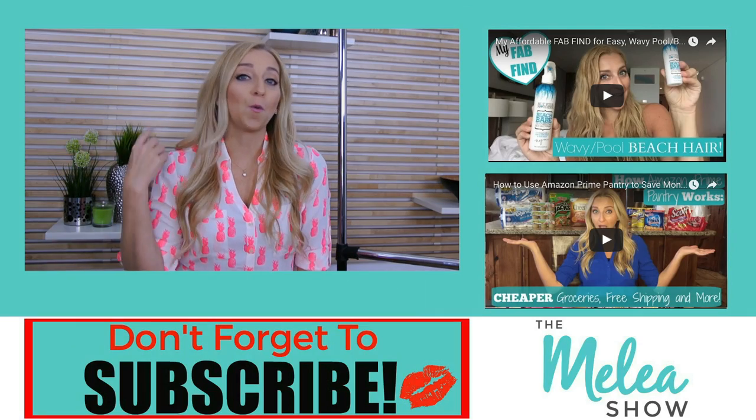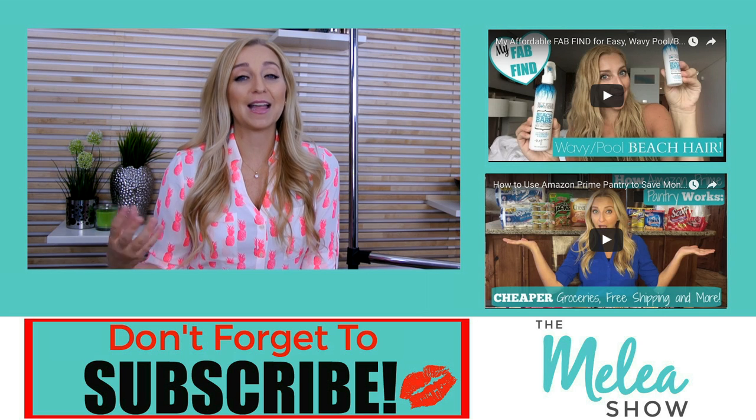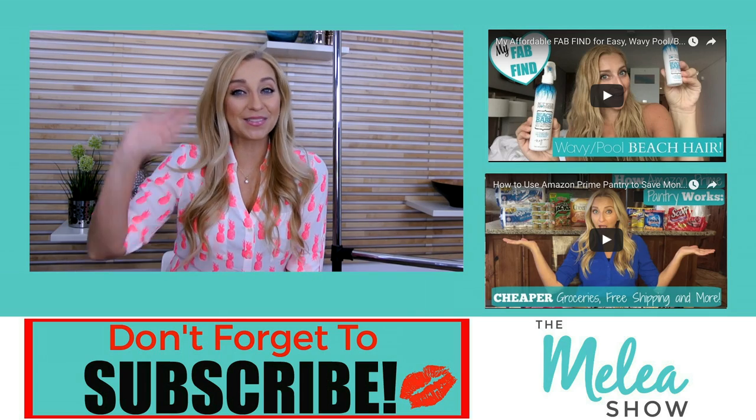I'm also going to leave you guys coupon codes for each of these swimsuit brands below in the YouTube description. If you don't know how to get there, click 'show more' at the bottom of your screen on your computer, or if you're on your phone click the upside-down triangle in the corner. That way you guys can save some money, because we all want to look good for summer. Whether you wear a one-piece, a monokini, a tankini, or a bikini, I hope that gave you guys some ideas of swimsuits and places you can find them so you can look fabulous during the summer. I'll talk to you guys next time — hope you guys liked this video. See ya!